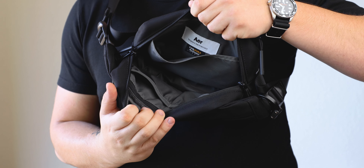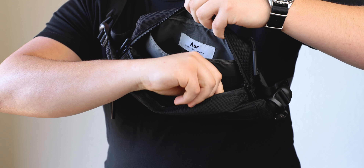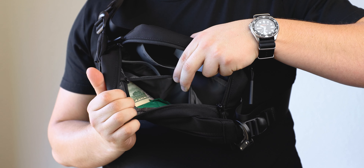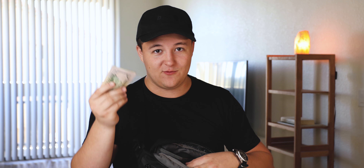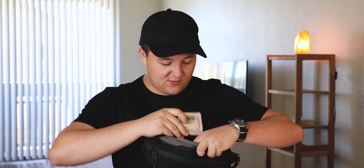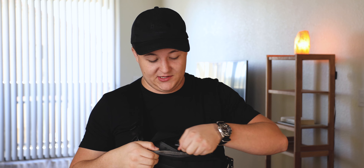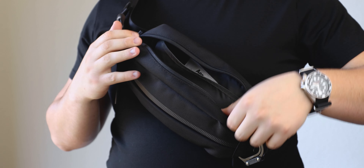There's actually another little zipper inside the main compartment where I like to keep my dog's poop bags as well as some extra cash. I don't really like to carry cash in my wallet because I like a slim card holder. That's just where I keep things I don't access that often but also don't want to lose.